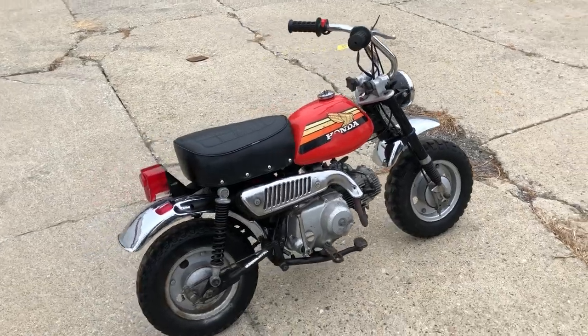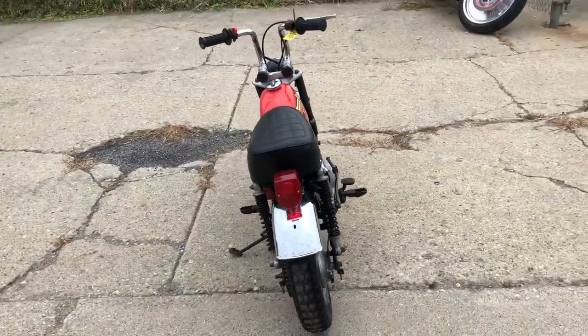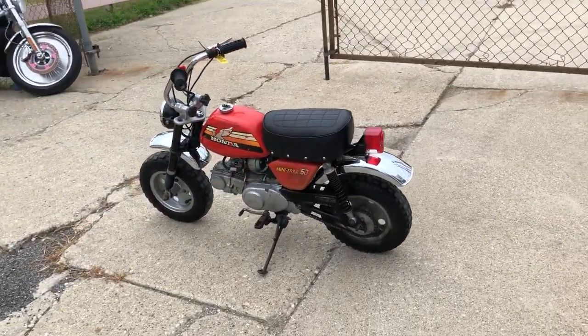Hard to find, that's nice. This one runs, shifts, stops. Easy restoration project, or right as it is, hanging up in your bar — do whatever you want to do. That's a 78 Honda Mini Trail 50.